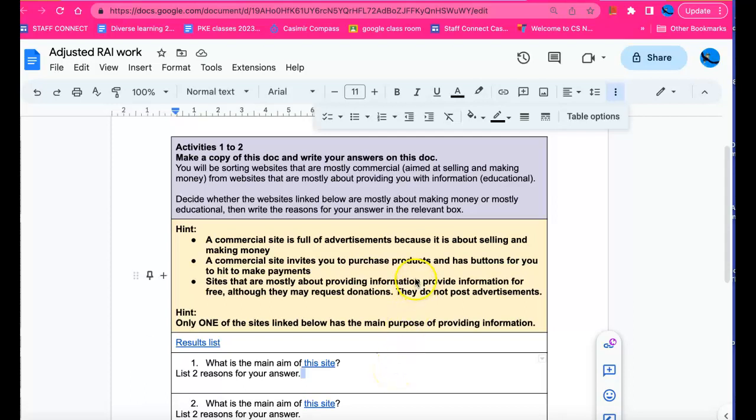Hi guys, I'm just taking you through the work for today so that you can confidently submit. The purpose of today's lesson is for you to work out how to sort websites that are mostly commercial or aimed at selling and making money, from websites that are mostly about providing information — educational websites. So we're sorting commercial websites from educational websites.